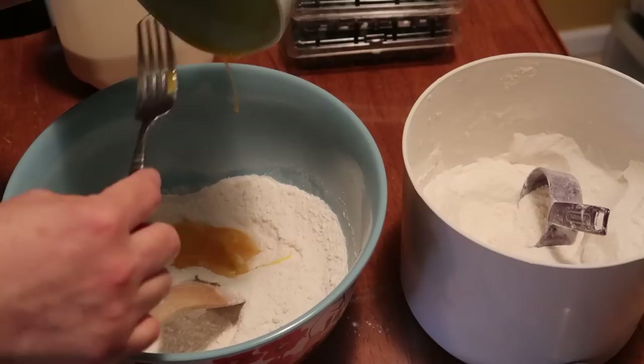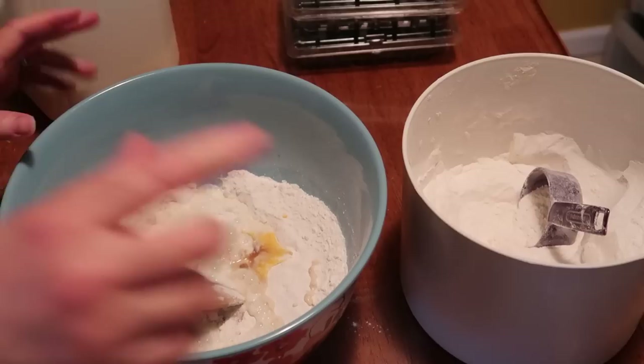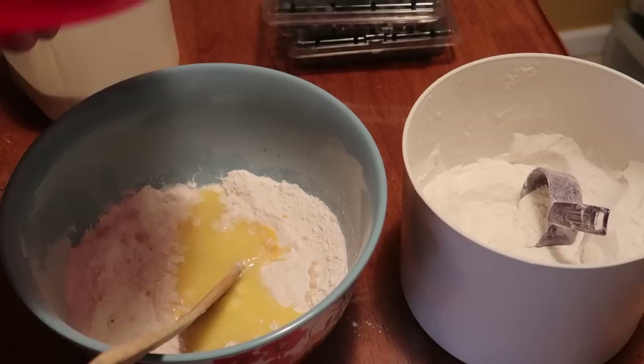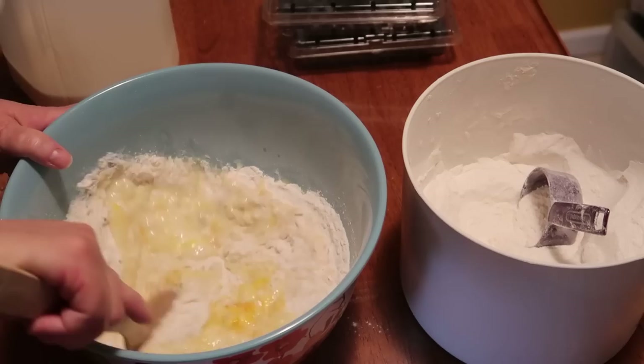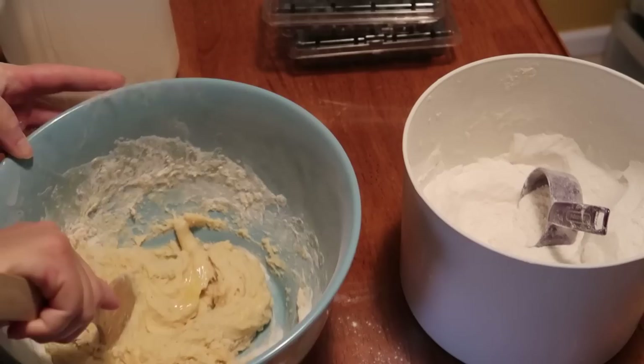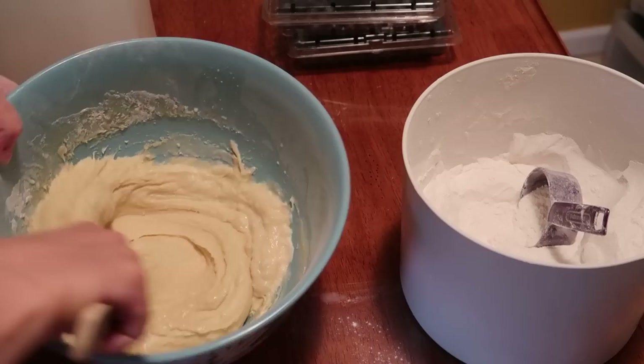I'm going to add one beaten egg, a little vanilla, a half cup of milk, and then it calls for one third cup of oil but today I wanted to try butter instead of vegetable oil — I'll let you know how I like it and how it turns out. I've never made it with the butter substitute; I just wanted to see how it worked. Mix all this together. This is pretty thick so I'm going to add just a little bit more milk. There, that looks about right.